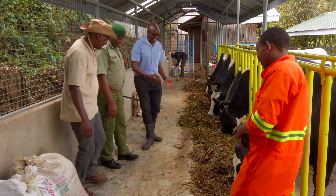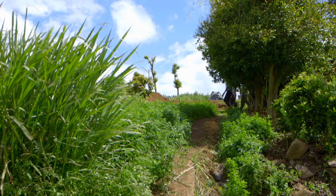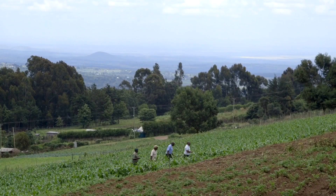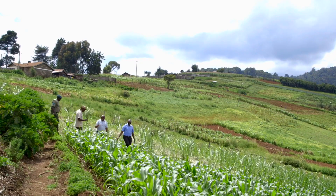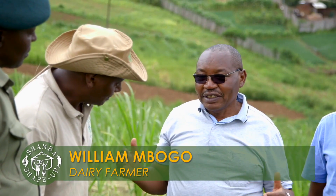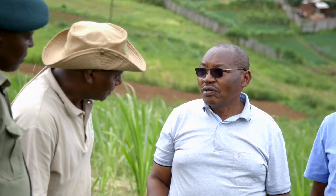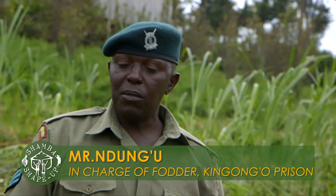The group tours the shamba with Mr. Ndungu, who is in charge of fodder at the prison. The entire shamba is dedicated to fodder crops, with about six acres of maize at various stages — some getting ready, others in preparation for maize silage. When asked, Ndungu confirms the prison does not grow maize as a regular food crop, but strictly as fodder.